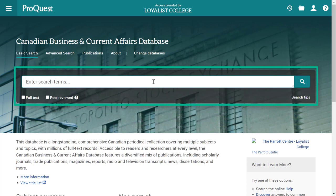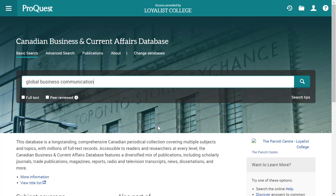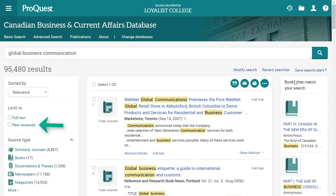You'll see that this database has the option to limit your search to peer-reviewed content right below the search box. Let's try this using the same search we used in Catalyst: Global Business Communication. On the results page, you'll see the same option to limit to content from peer-reviewed journals on the left side of the screen, just in case you forgot to select it when you started your search. Remember that the options to filter your search might be located on a different part of the screen depending on which database you chose.